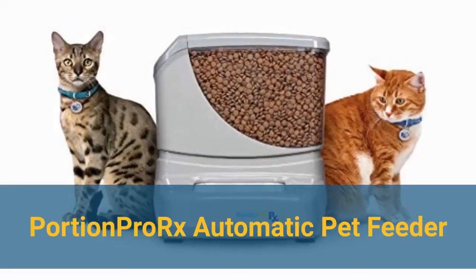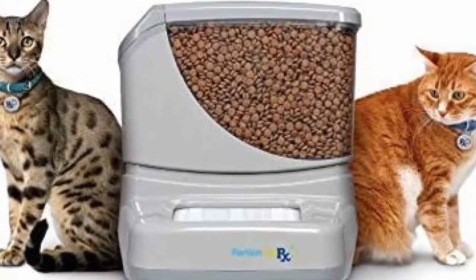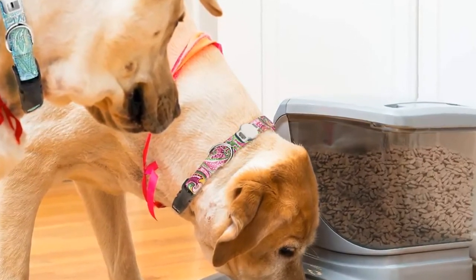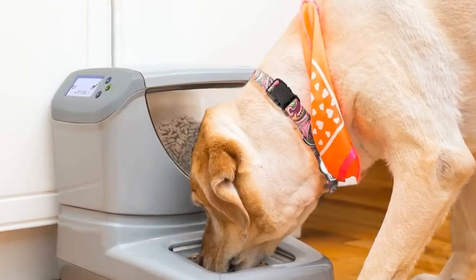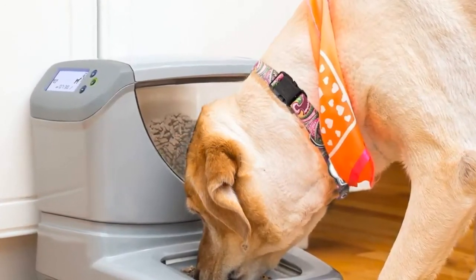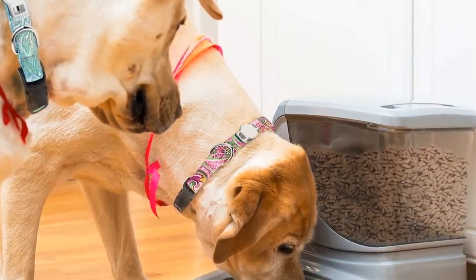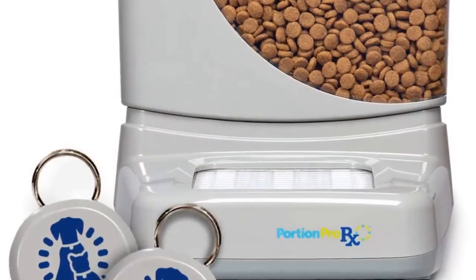Number 4: Portion Pro RX Automatic Pet Feeder. Next we have the best automatic feeder for multi-pet homes, which goes to the Portion Pro RX Automatic Pet Feeder. If you have multiple dogs, multiple cats, or a combination of both, ensuring that each pet gets its own food can be a challenge when you're not around to supervise meals. This feeder comes with an RFID tag and will only open the protective barrier when it recognizes the pet wearing that specific tag, so other nosy pets won't be able to steal food. The downside is that it only includes one tag, so if you want additional tags you'd need to buy them separately — and the tags are expensive.